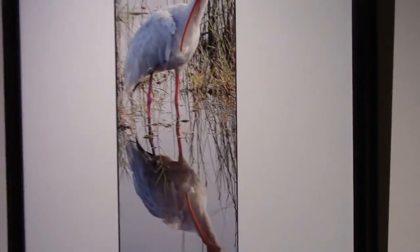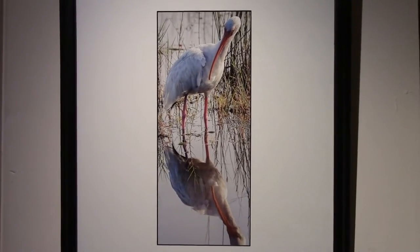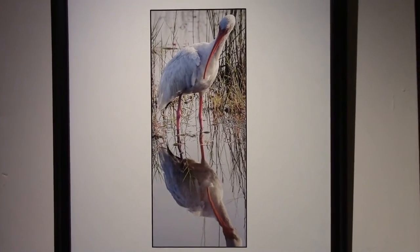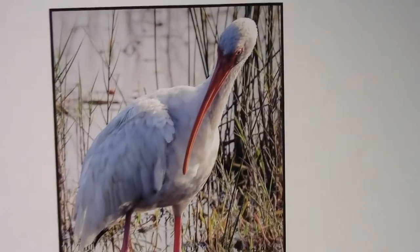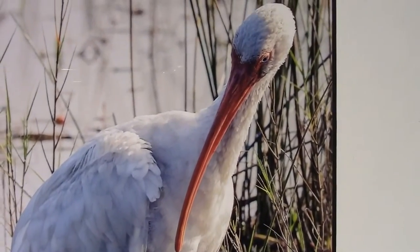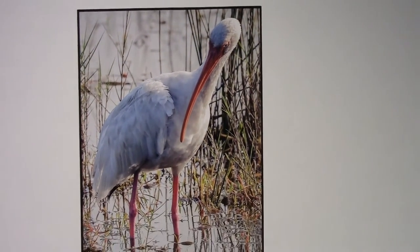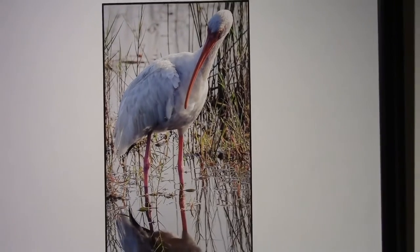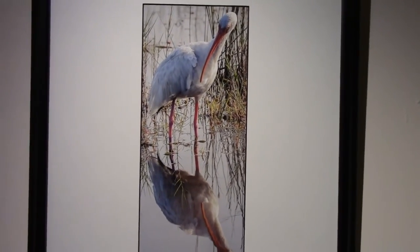Over to the White Ibis — again, what an elegant bird, on Merritt Island property. Doing some hunting and using that downcurved bill when necessary to feel around for food. The ibises don't see what it is that they're eating; they just use that long bill to feel it out tactilely.